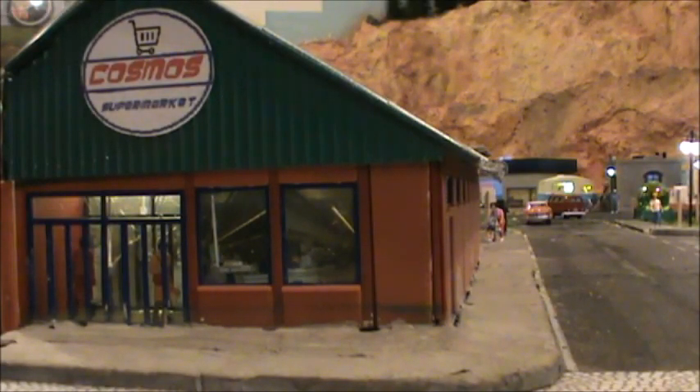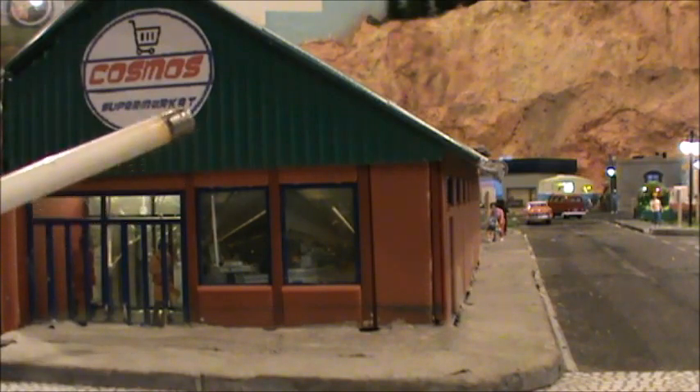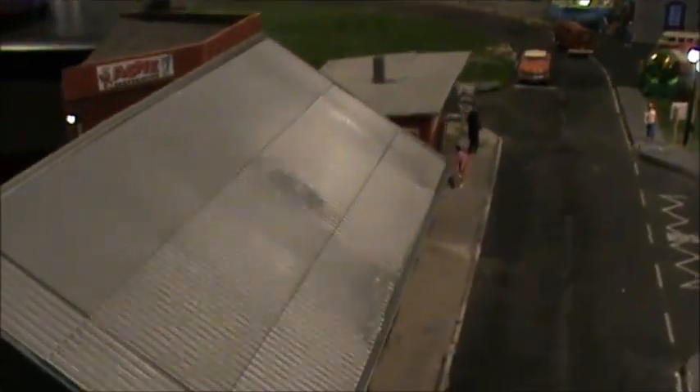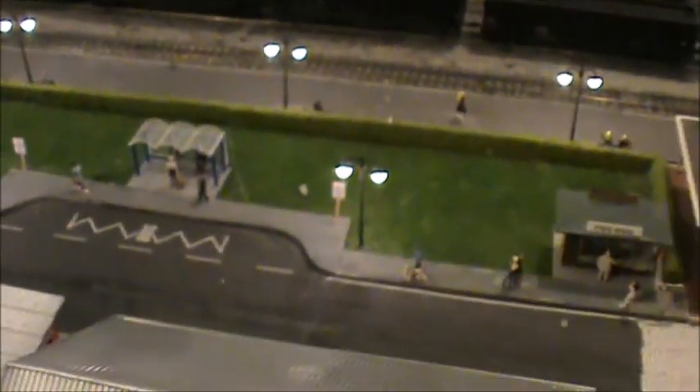One of the first things you see is this supermarket I made — just something I kitbashed. It still needs some detailing and weathering done to it. I just thought it fits nicely in that corner there.